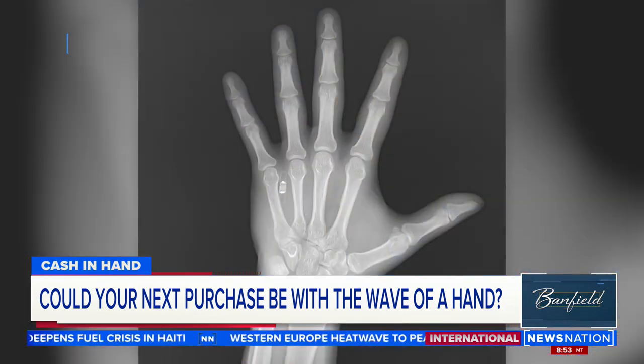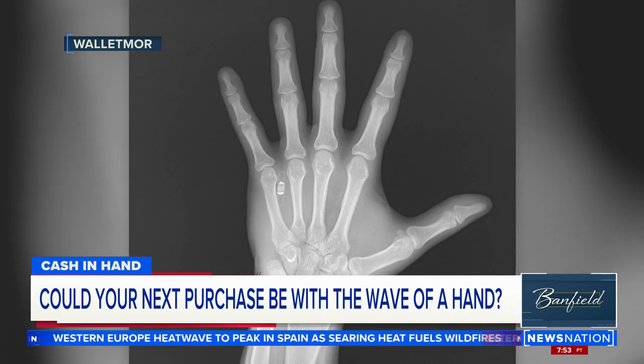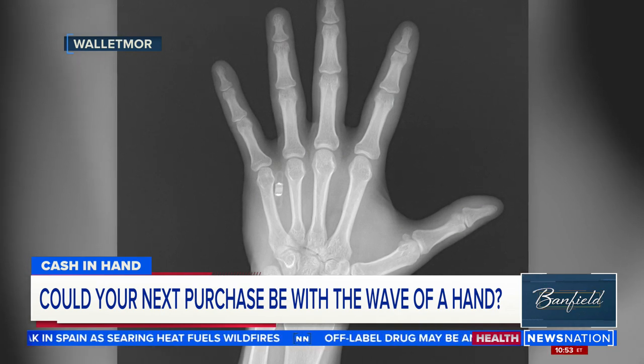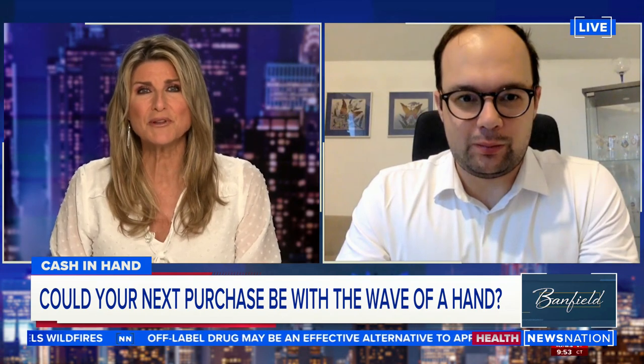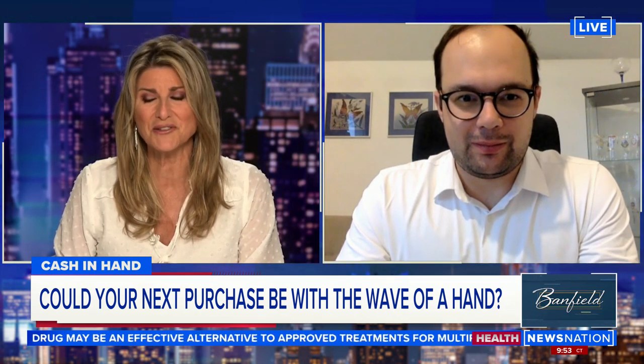There's still a lot of regulatory hurdles, and this is a long way from mass market appeal, but it's really interesting to see that you're on the leading edge of this — and doing it yourself as your lead guinea pig. Wojtek Paprota, thanks so much for being on. I want to stay with you on this story to see how you do with the business.